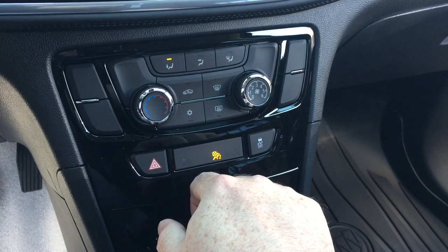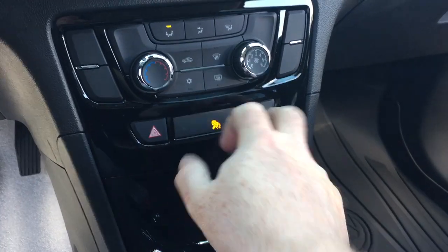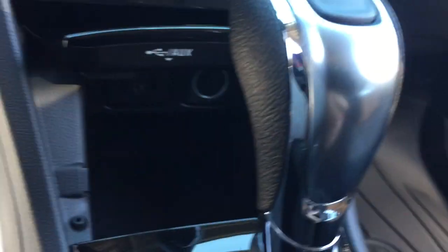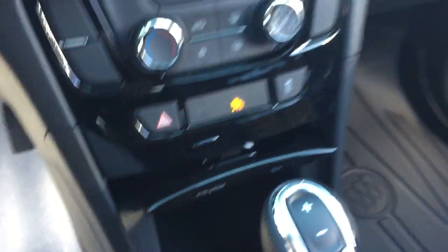Temperature controls and fan speed operator. There's your AC button. Front and rear defrosters. Hazards and traction control. And down below you have a place where you can put your phone or device to charge up. You've got two USB ports, auxiliary, and 12 volts.